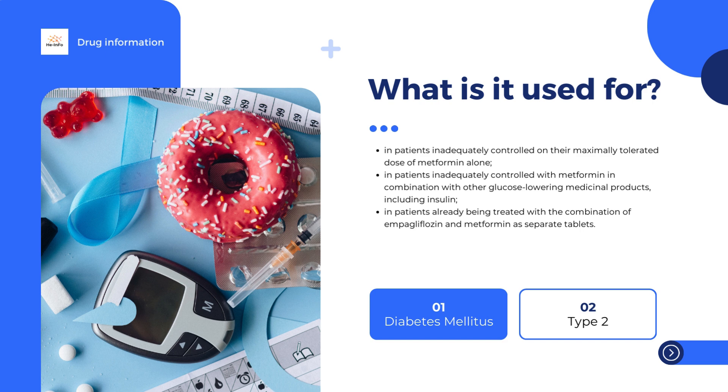Such as sulfonylurea medicines such as glimepiride and glibenclamide, or pioglitazone, or insulin, or dipeptidyl peptidase-4 inhibitor medicines such as linagliptin.